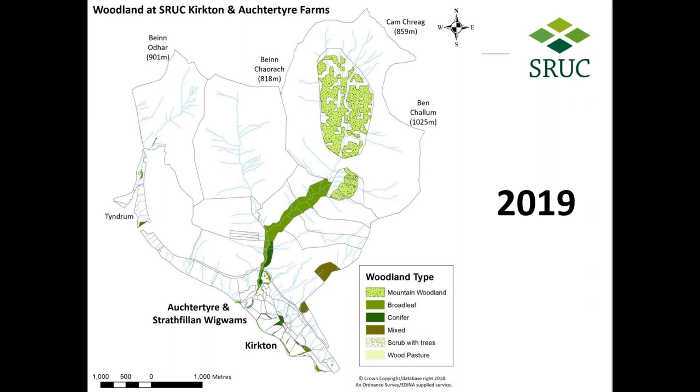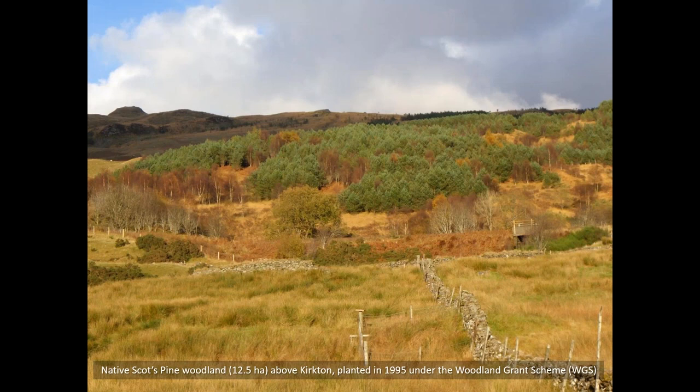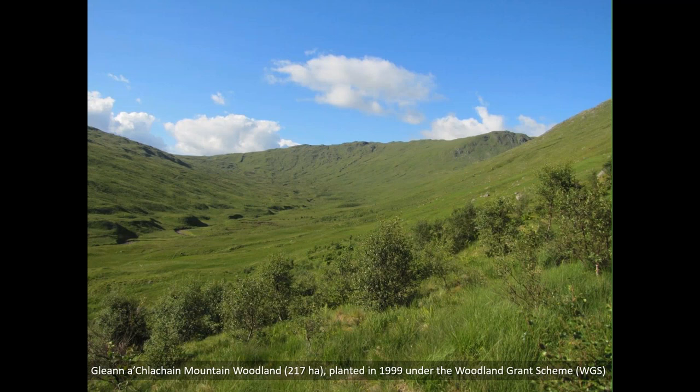By 2019 our woodland cover had increased by over 270 hectares, including 12.5 hectares of native Scots pine woodland, 43 hectares of native broad-leaved woodland, and over 200 hectares of mountain woodland and scrub. I have wanted a demonstration plot of silvopastoral agroforestry on the in-by ground at Kirkton for a number of years, and thanks to funding from the Loch Lomond and The Trossachs National Park, we've been able to establish a small block which we can use for demonstration and research purposes.